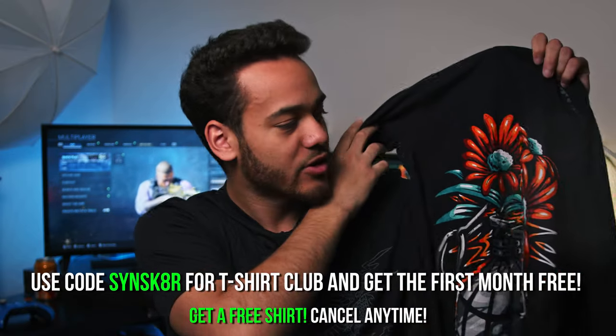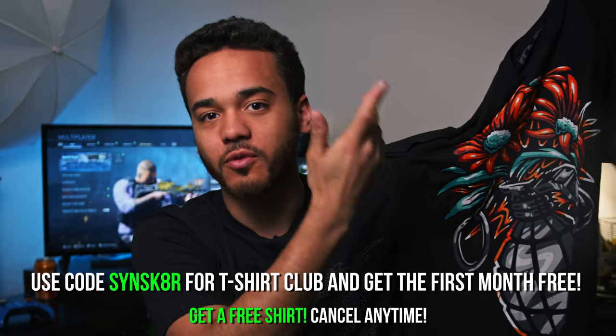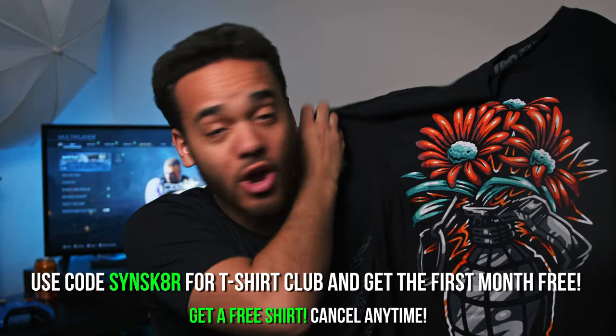You'll get this free T-Shirt and then you can cancel anytime if you are just in it for the T-Shirt, or if you want to stick around and try out a couple tees. You can get a free T-Shirt while supplies last if you use code SYNSKATER at checkout through T-Shirt Club.